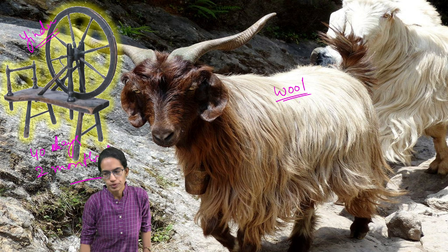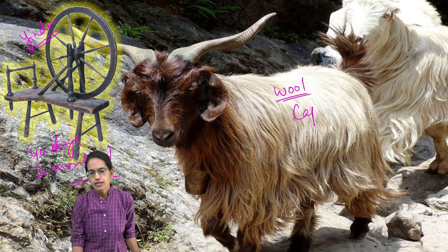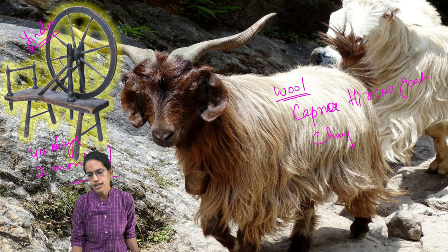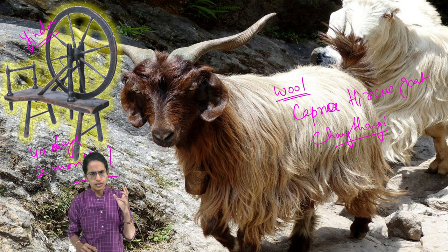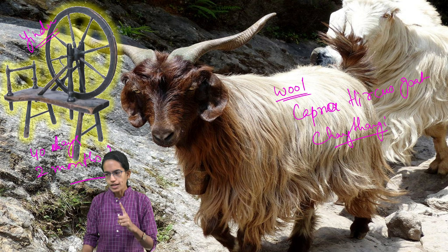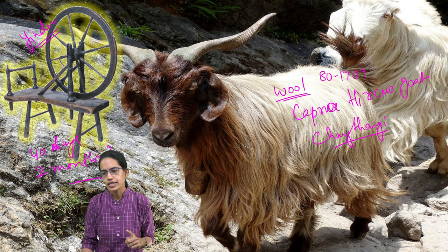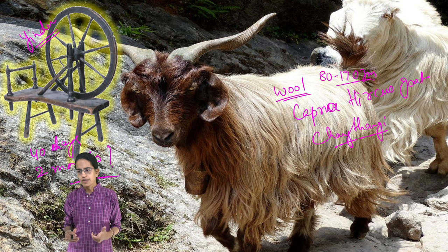The first is Pashmina. Pashmina is obtained from the fleece of Himalayan Capra Hircus goats, also called Changthani goats, because they are found in the regions of Changthang in Ladakh. They are also seen in regions of China and Tibet. With one goat, approximately 80 to 170 grams of fiber is obtained, which makes Pashmina, or Kashmir wool, a very important wool.